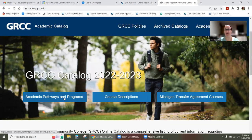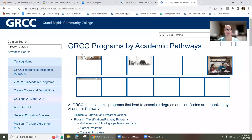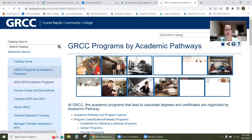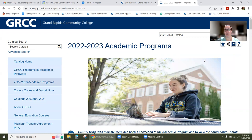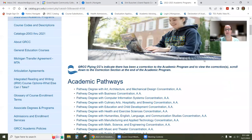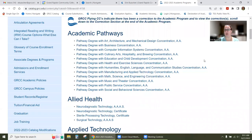I always click on Academic Pathways and Programs because that'll open you up into the catalog. From here, if you click on 2223 Academic Programs, that's going to show you the whole list of every program we offer at GRCC. The fastest thing you can do is scroll through the list, find the current program you're working with, and click on it.